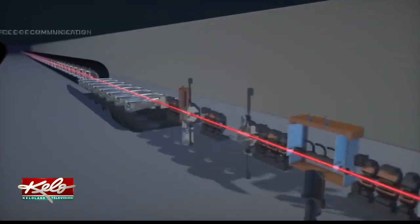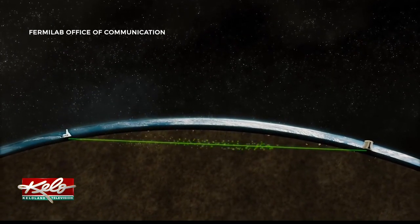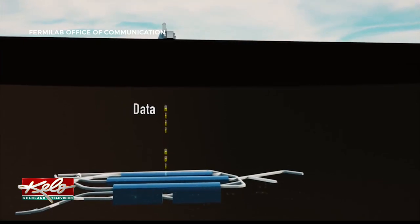This experiment will shoot a beam of neutrinos from Fermilab in Illinois to the Sanford lab in South Dakota. Neutrinos are so hard to discover that at the surface there's a lot of noise — a lot of other particles or cosmic rays or things like that — that make it very difficult to discover neutrinos.